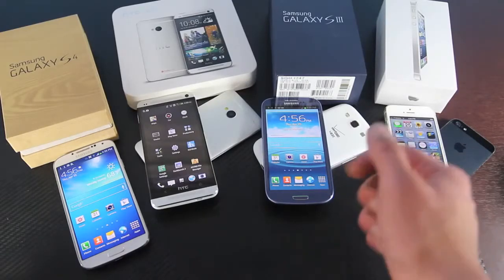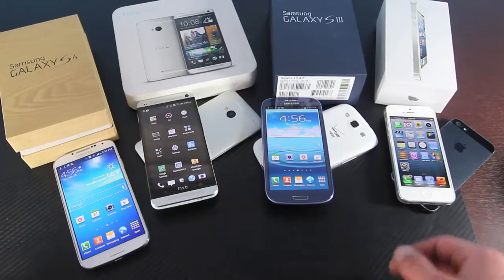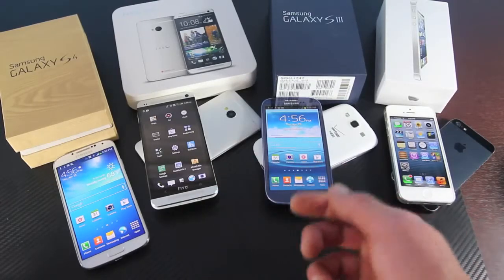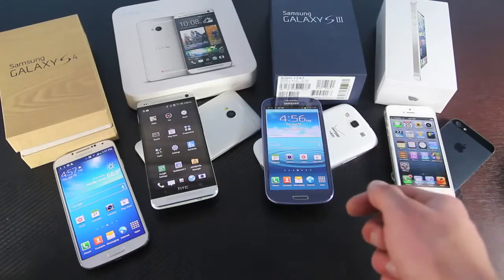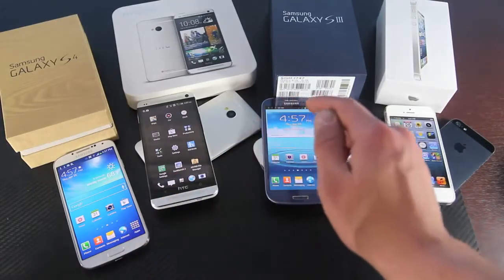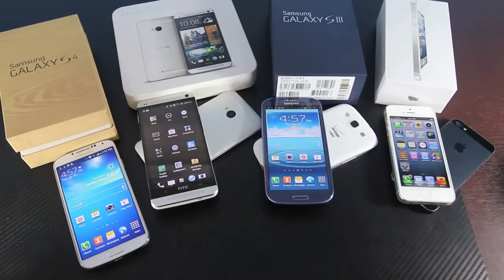Now some of you may be wondering why the Galaxy S3 is in there. Well, I still believe it's a worthy contender to the iPhone 5 and Samsung Galaxy S4. Not everyone is going to want to spend that much money on the Galaxy S4, and the S3 can be bought for a lot cheaper while still maintaining a lot of the power and features. And a lot of the features from the S4 will be ported to the Galaxy S3, which makes it even more appealing.